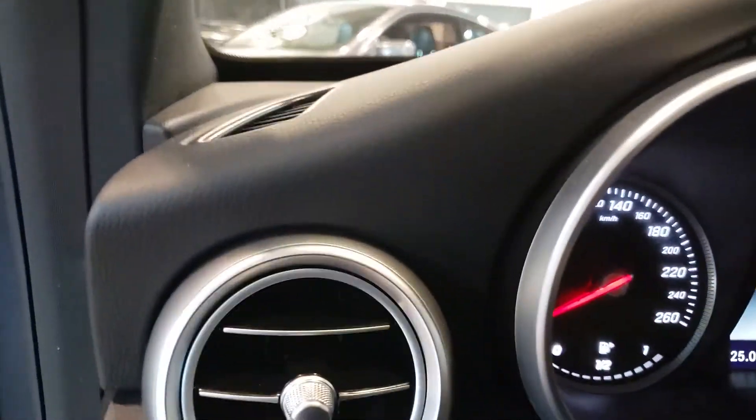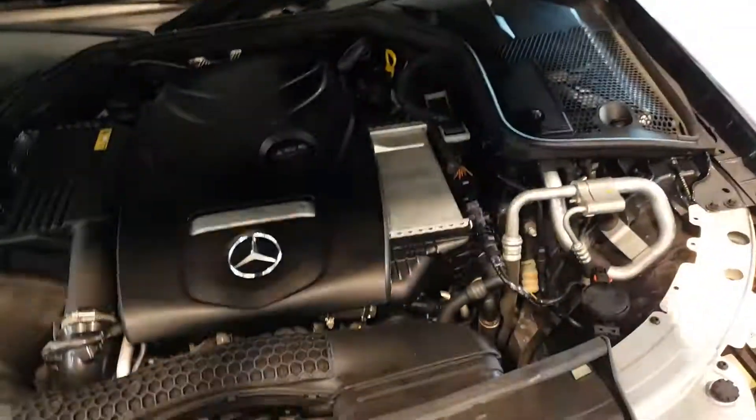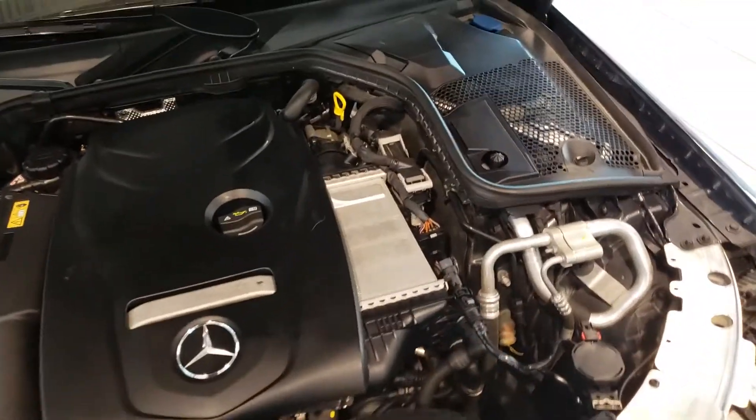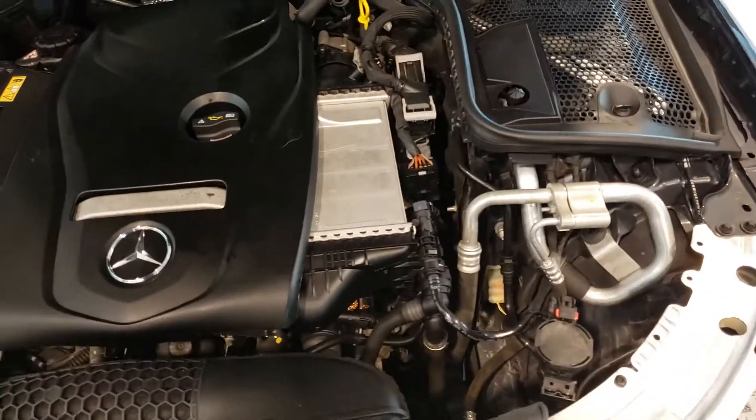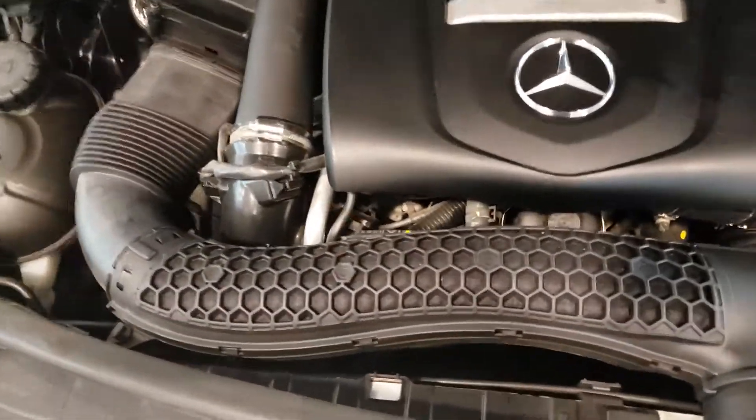The console looks good — all the screen electronics seem to work just fine. The console is open and looking good, nice and clean. Let's look at the engine real quick. Looks nice and clean under here, no signs of major leaks or issues or anything like that. Hoses look good.